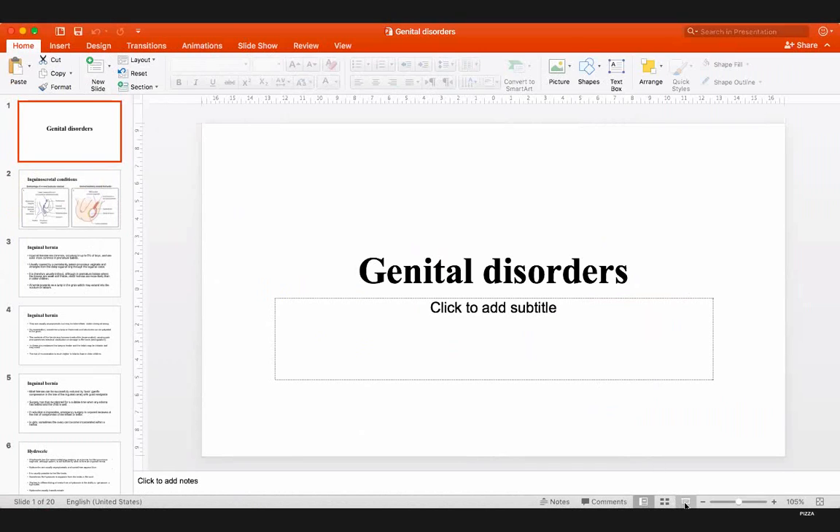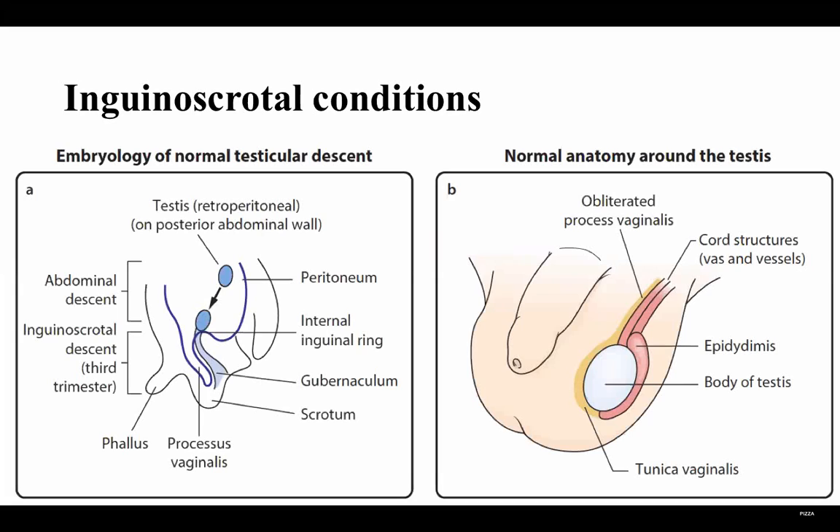I'm going to talk about genetic disorders and show you a slide of importance. You should know the empirical progression or anatomical aspects. As you may know, in the embryology the testis is retroperitoneal, so it's in the posterior abdominal wall. It's going to be in the abdomen, but then it's going to descend from the abdomen to the scrotum.